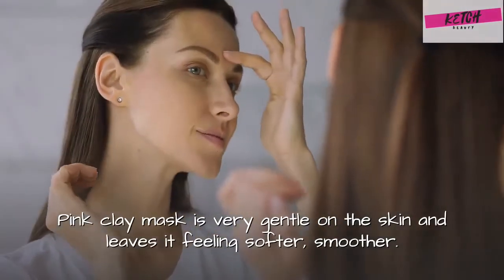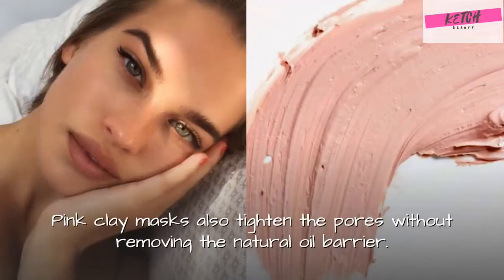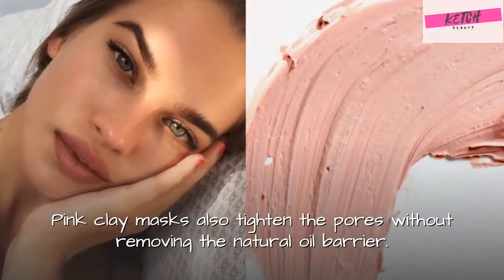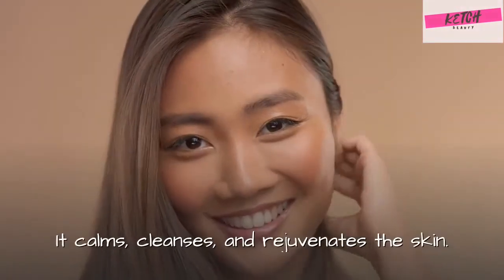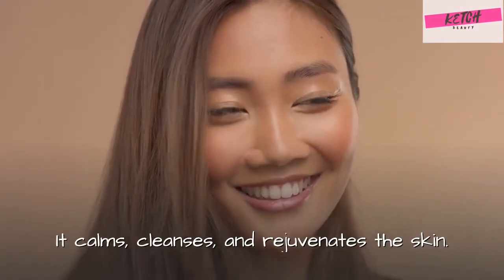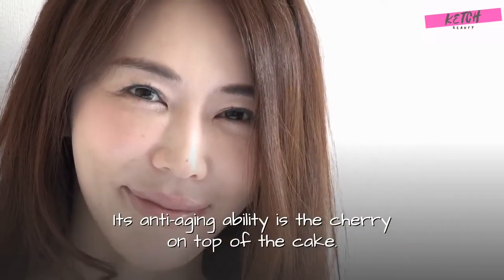Pink clay mask is very gentle on the skin and leaves it feeling softer and smoother. Pink clay masks also tighten the pores without removing the natural oil barrier. It calms, cleanses, and rejuvenates the skin. Its anti-aging ability is the cherry on top of the cake.